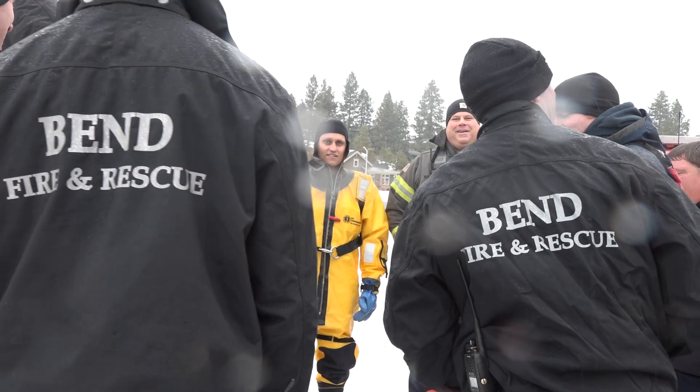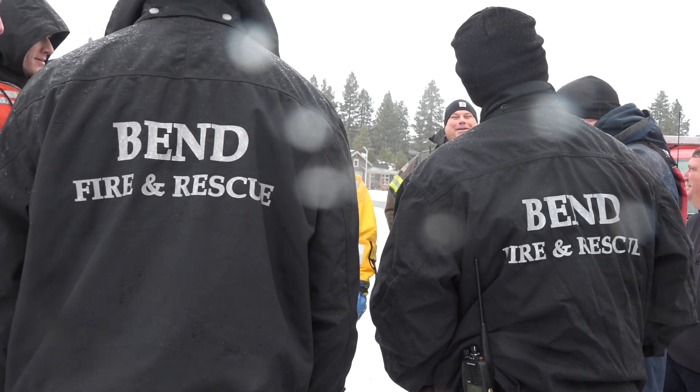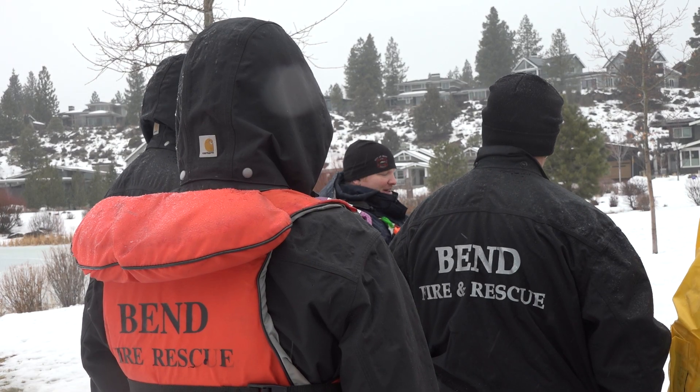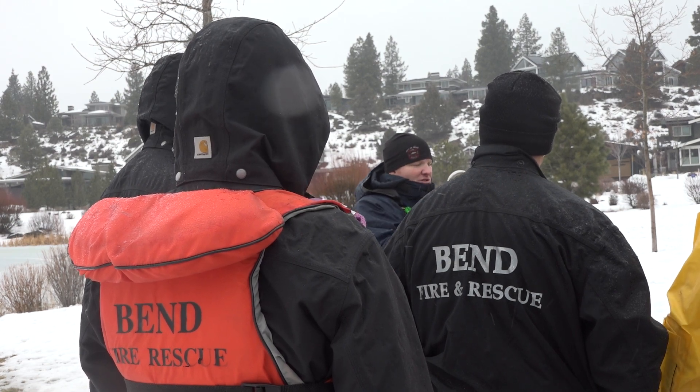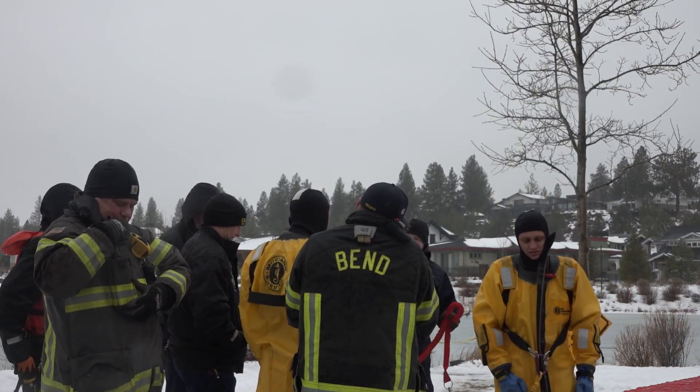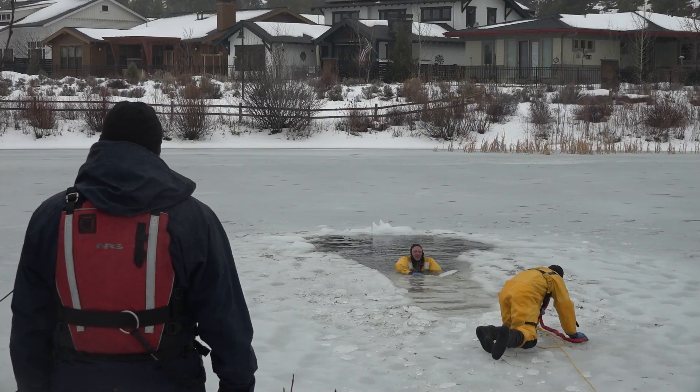Mickey Mackel is in high spirits, set to slide into this frozen pond. This is like a pretty fun training for us to do. It's part of Ben Fire's ice rescue training, making sure firefighters are ready in the case of somebody, or oftentimes their pet, falling in.